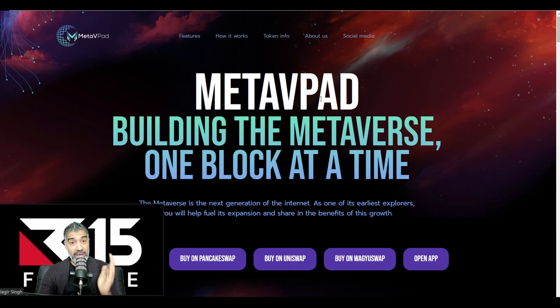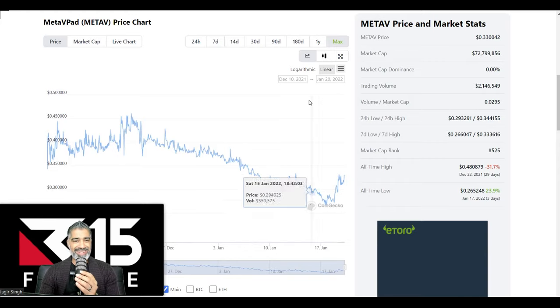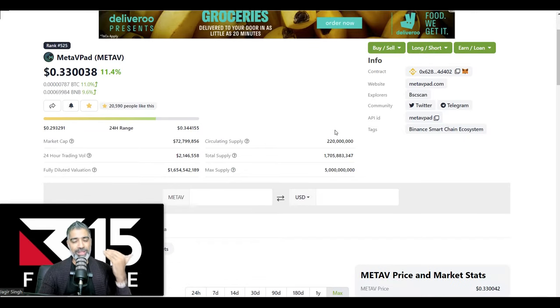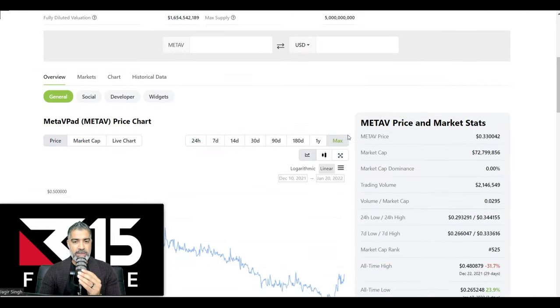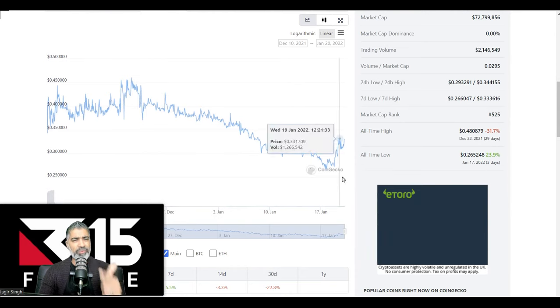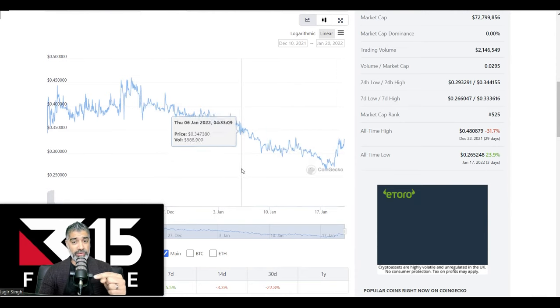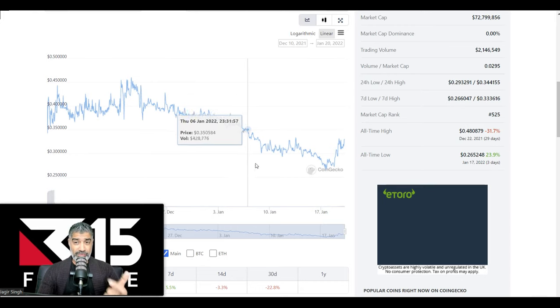MetaVpad is a launchpad focused on the metaverse — building the metaverse one block at a time. On CoinGecko, the current price of MetaVpad is 33 cents, and it's been as high as $1.20. It spiked there, stayed for five minutes, and then pulled back. That's natural and healthy, and we should always anticipate that. But there's something in particular with this price action that we need to be aware of, where we might have a potential reversal on our hands.